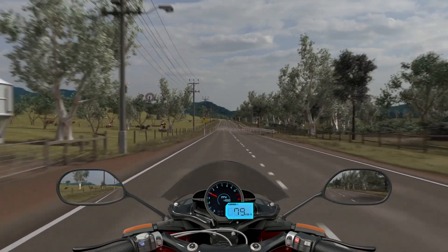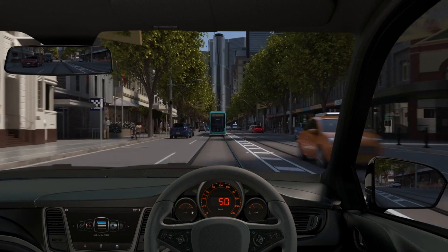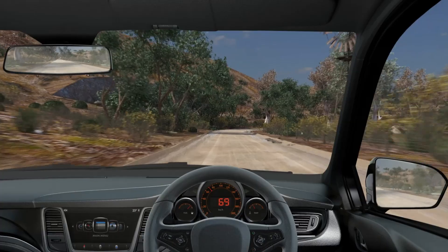This huge array of CGI assets allowed us to simulate real world, uniquely Australian environments — from our busy inner city streets to dusty outback tracks.